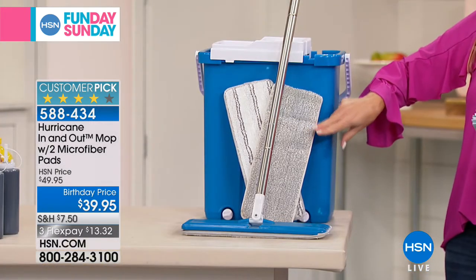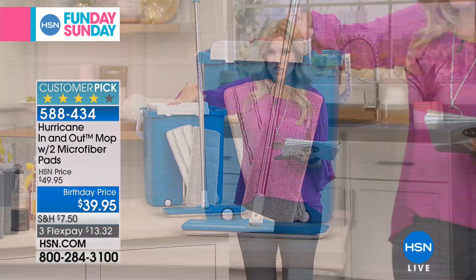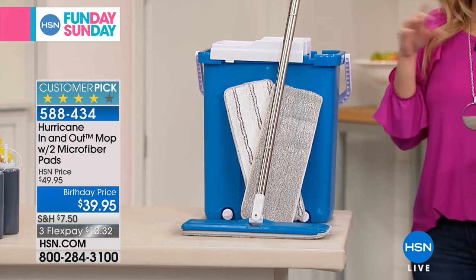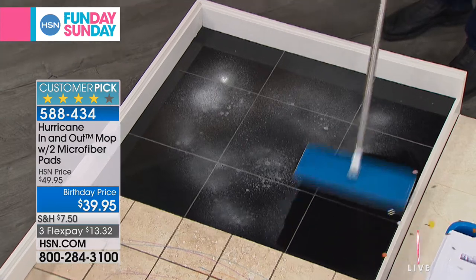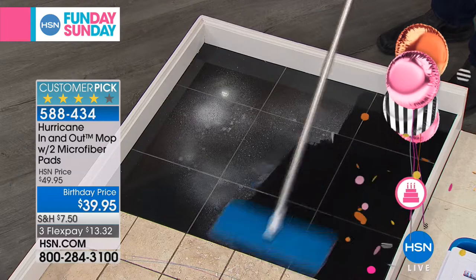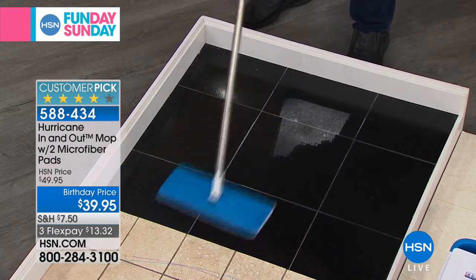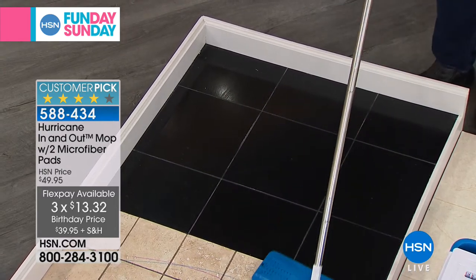One side cleans and the other side dries — it's really phenomenal. If you have the original sort of mop where you're touching the mop head and sticking it back in dirty water, you're not doing that again. And if you're thinking about those disposable little papery flat mops, you're just wasting cash in the trash every single time. This is a huge customer pick — please read the reviews. We have it on a birthday blowout price, three flexible payments, $13.32 gets it home.